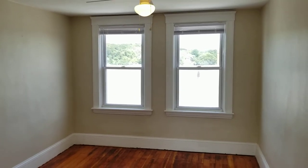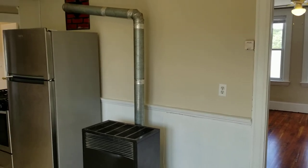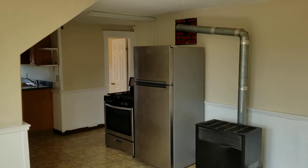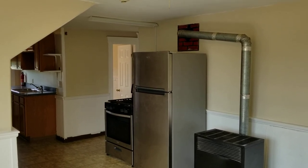Once again, this is 68-75th Avenue Unit 4 located in Woonsocket, Rhode Island. Before I go, I'd like to remind everybody to please subscribe to the Nexus Property Management YouTube channel so you can keep up to date with all the listings on our site and any news related to real estate and property management. Thank you very much.